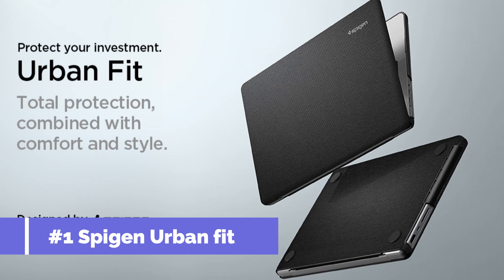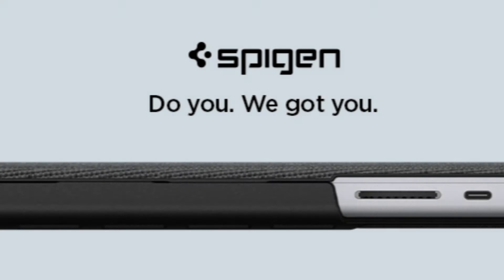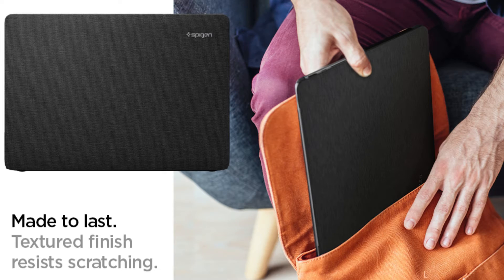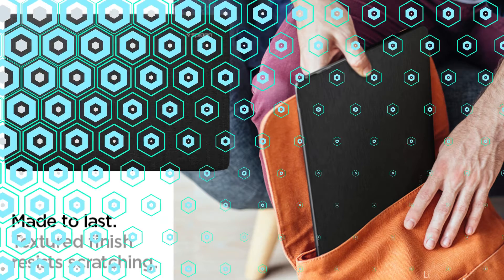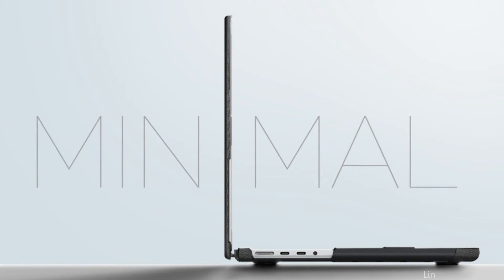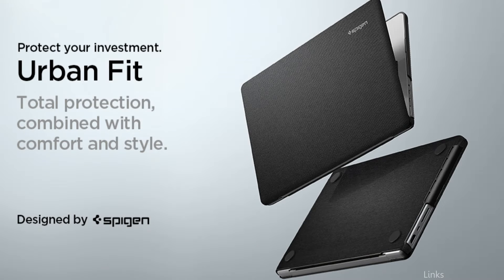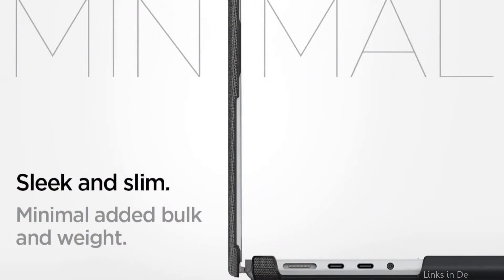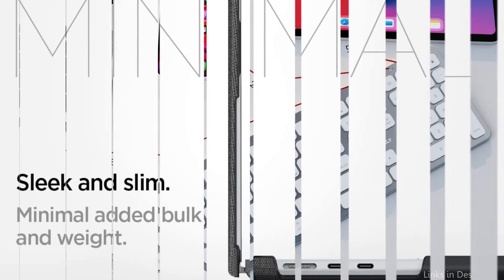On number one, we have the Spigen Urban Fit Case. An essential item for safeguarding your MacBook Pro, it has an elegant, simple style and high-quality knit fabric with thin, enhanced daily protection that is durable. Its ports are easily accessible thanks to precise cuts, preventing overheating by raising the bottom. With accurate cuts and simple installation, this case provides a seamless fit without interfering with your device's operation, whether you're working from home or on the move.